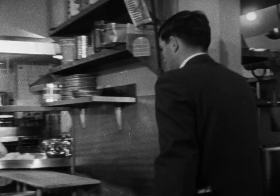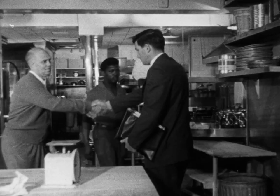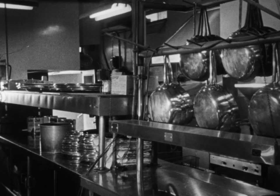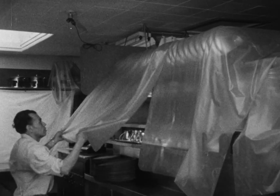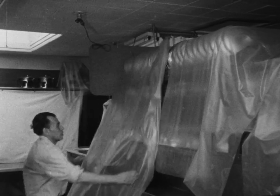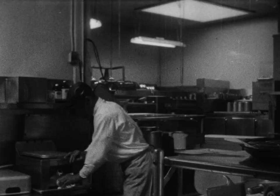This place is an example of excellent cleaning and maintenance. It's old and has been added to as the business grew, and it doesn't have the advantages of a modern layout and facilities. But the men who manage this kitchen know that every detail must be looked after.